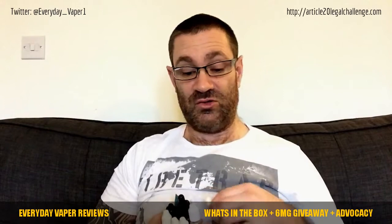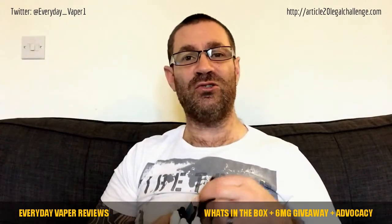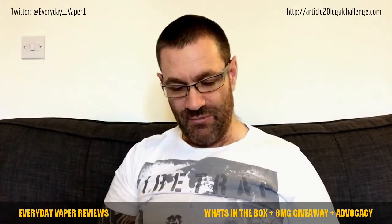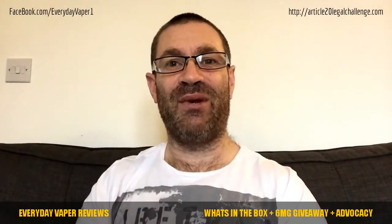To win, there are three things you need to do: be subscribed, comment on the video, and share this video on the internet - specifically go to the Facebook page and share it - because of the message we're now going to talk about. There's something scary happening in the vaping world.